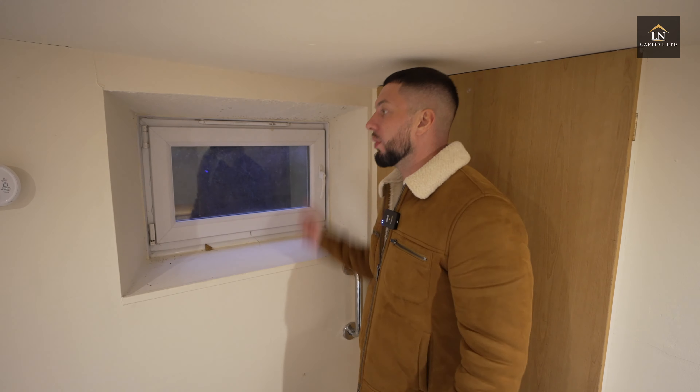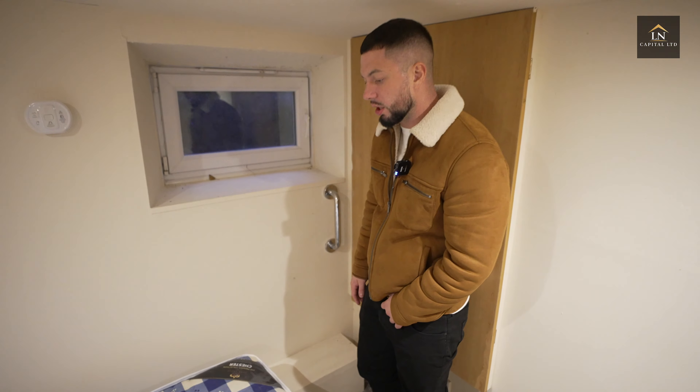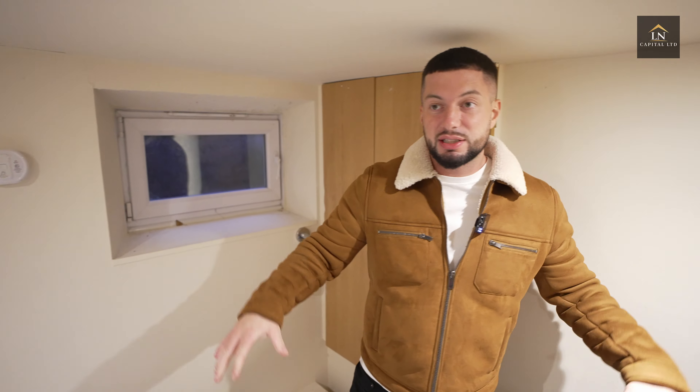We've got a step here as you can see, so someone can climb out. That's the basement room — now let's head upstairs and see the rest of the property.